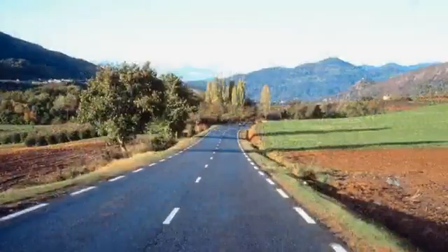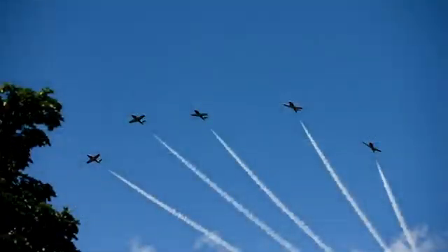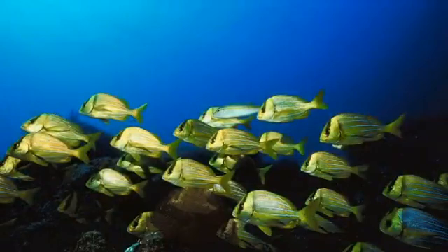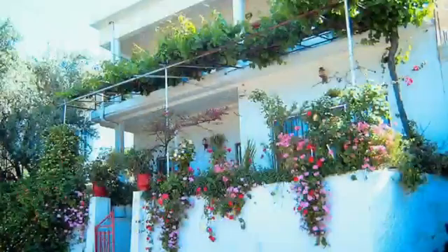Greetings Junior Scientists. I'm always saying that science is all around you — from the roads that you drive on, to the car you drive in, to the planes overhead, the fish swimming in the ocean, to insects crawling, and to plants in and around your house. Science is everywhere.